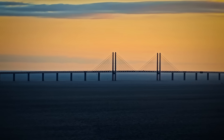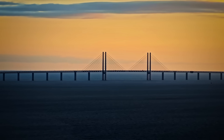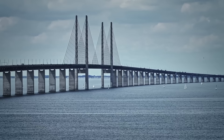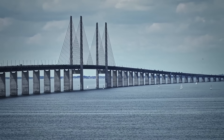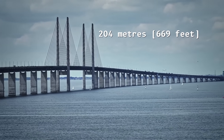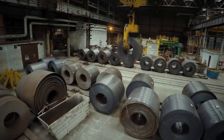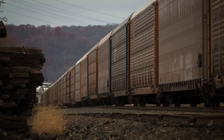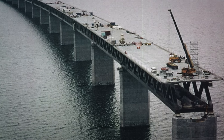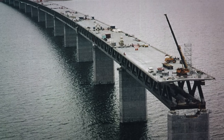With the midpoint secured, builders still needed a structure that could shrug off Baltic storms while hauling trains in rush-hour traffic. From Peberholm, the link rises into a cable-stayed bridge stretching 7.8 kilometers toward Sweden. Twin pylons soar 204 meters — taller than any Danish skyscraper. 82,000 tons of steel carry four motorway lanes plus twin rail tracks suspended by 25 kilometers of cable. Wind tunnel tests prove the deck stays stable in 54 meters-per-second gusts.